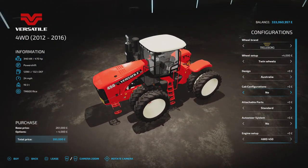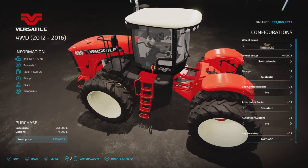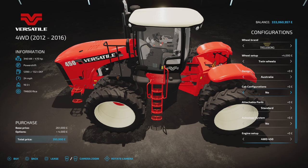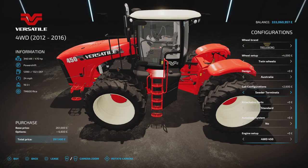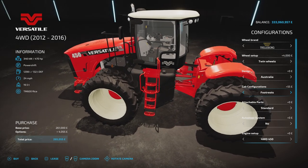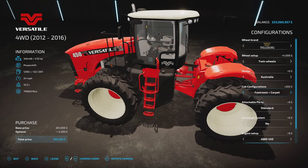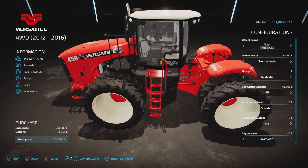Then we've got cab configurations. We have carpet — so it's a rubber mat, then carpet. Seated terminals, which puts a seated terminal up on the side with cabling. Or both. Then we've got footrests, so you can have foot pegs on the side of the centre console. Footrests and carpet. Footrests and terminals. Or all — carpet, footrests, and terminals all in there.